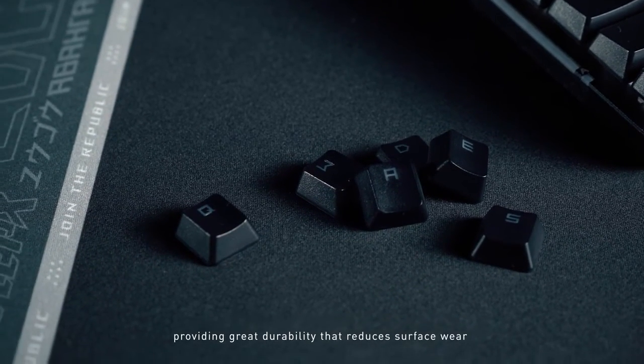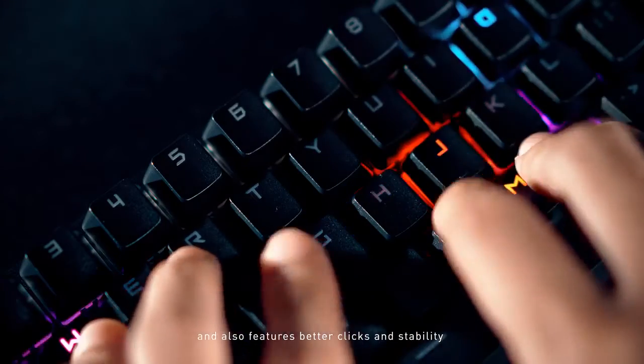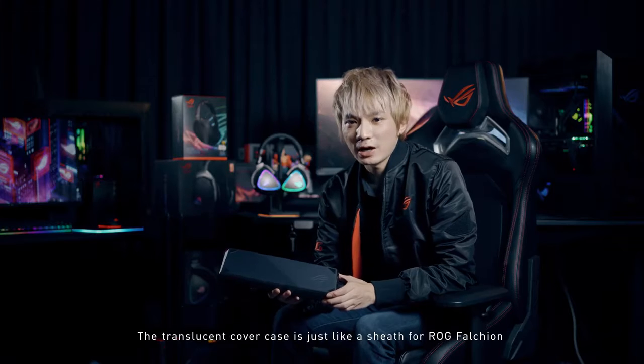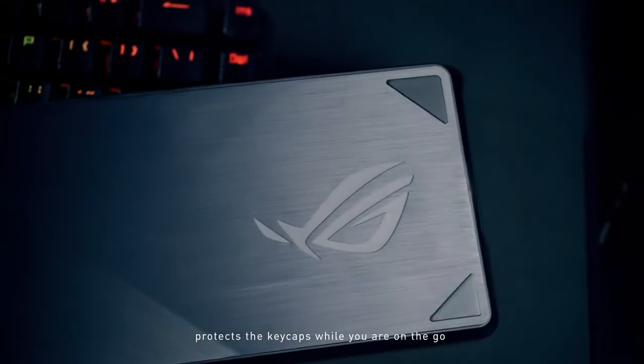providing great durability that reduces surface wear and also features better clicks and stability. This translucent cover case is just like a chic for ROG Falcon. It protects your keycaps when you are on the go.